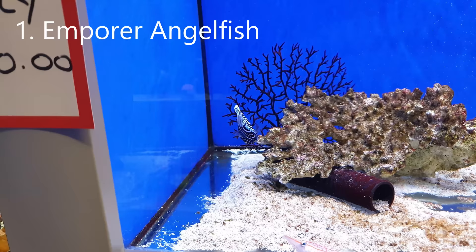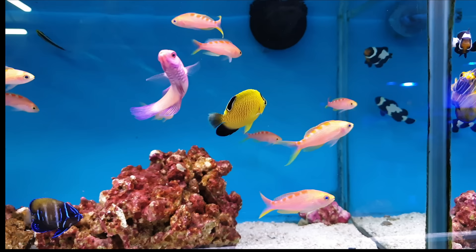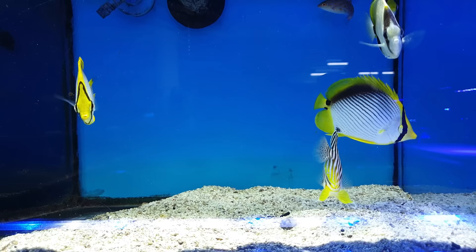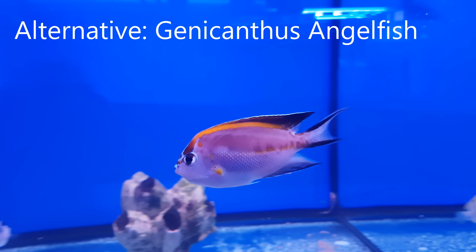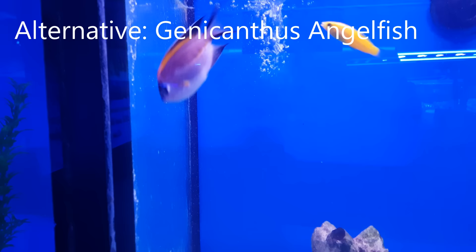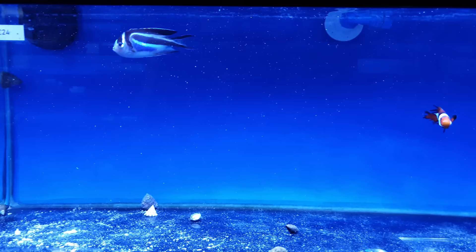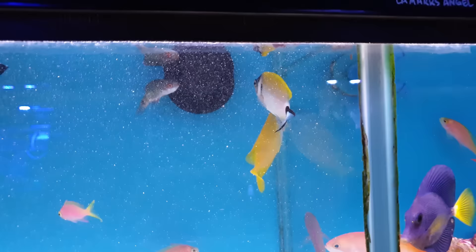Number one on my list of fish you'll regret buying is the emperor angelfish. It's common to see golf-ball-sized emperors in fish shops, but they'll end up the size of a dinner plate. As with most angelfish, they're candidates to munch on corals — particularly LPS and soft corals. This really applies to almost any angelfish; unless you're prepared to risk your corals, they're not a great addition to your reef tank. But the good news is that there's a group of reef safe angelfish called Genicanthus angels. It's easy to tell males from females so you can keep a pair in a big enough tank, and there are stunning examples like the bellus angelfish with blue, black, and silver stripes, or the Japanese masked swallowtail angel. Seeing angelfish in a reef tank is a sight for sore eyes, and with Genicanthus angels you can achieve that without risking your prize corals.